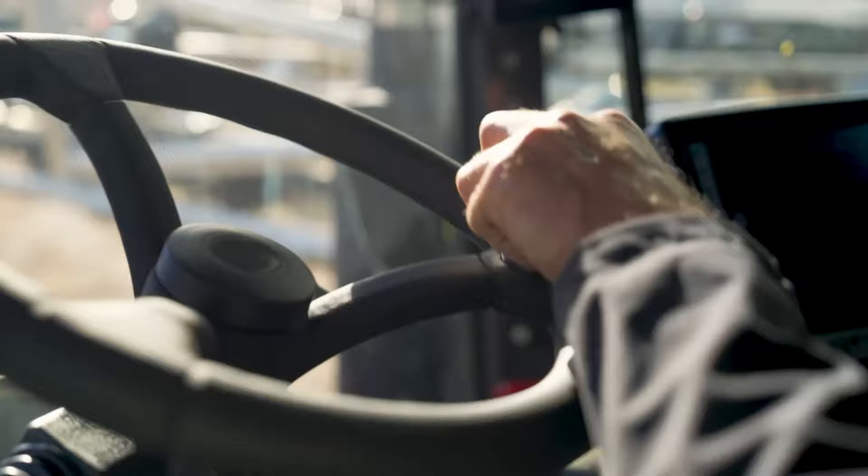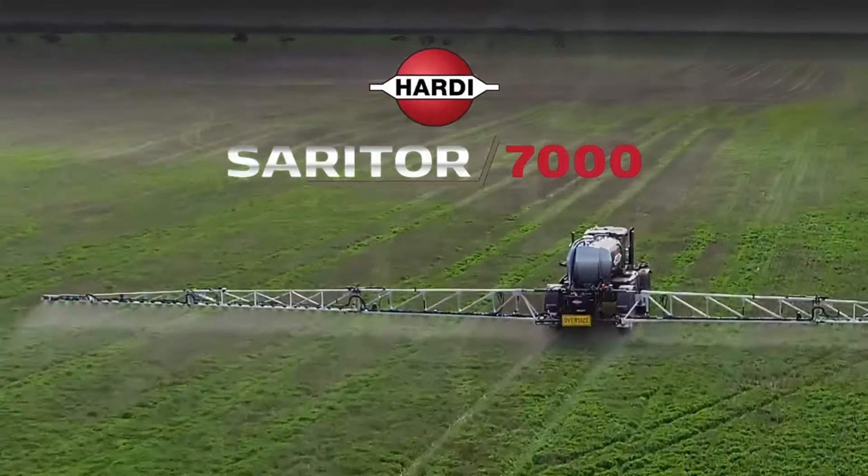This class leading sprayer now moves even further ahead. The Hardy Sarator 7000.